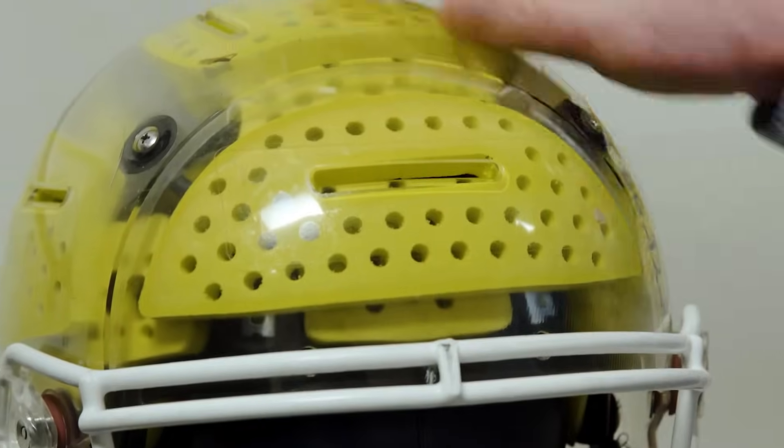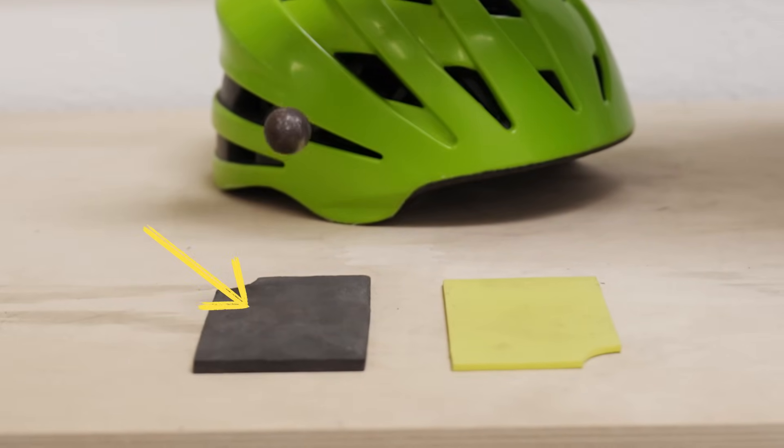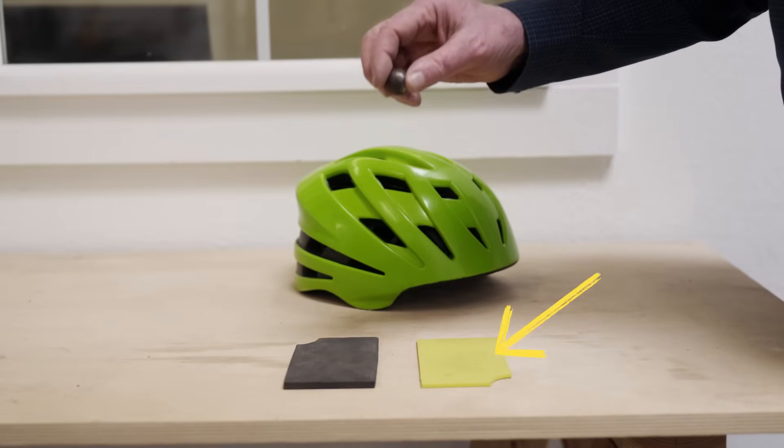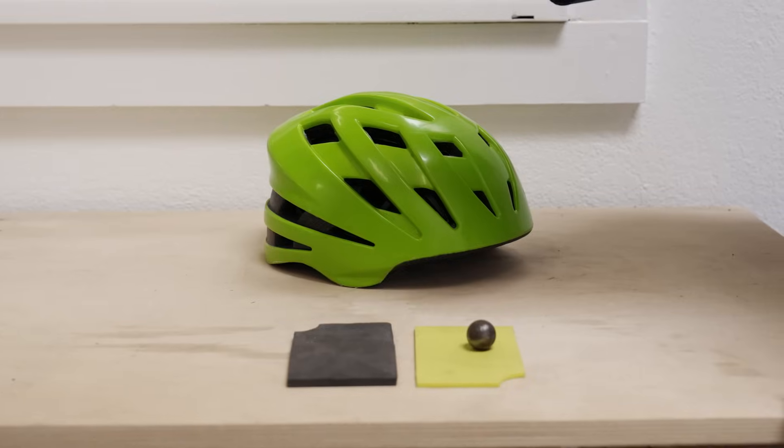The foam inside the helmet matters too. Here on the left, you have the conventional helmet foam, and it sends the ball bouncing. On the right, you have the energy-absorbing foam used in Bob's helmet. See how the ball doesn't bounce? That's because the force has been dissipated.